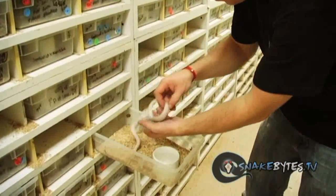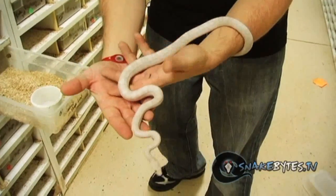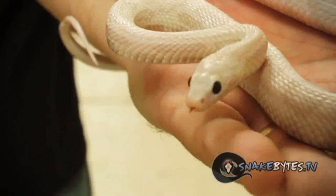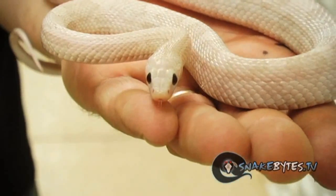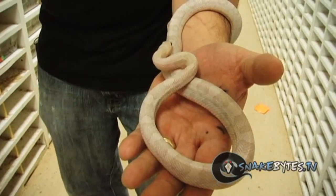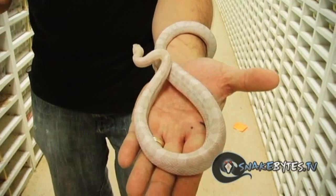I really like this guy here. This is actually a charcoal lavender hypo corn snake — there's a lot going on with it. As you can see it's got that really ghostly pattern that I think makes it really unique and the color is very interesting. The lavender comes out and the charcoal is lacking both red pigment and yellow pigment, and that's what really gives this lavender that ghostly appearance.